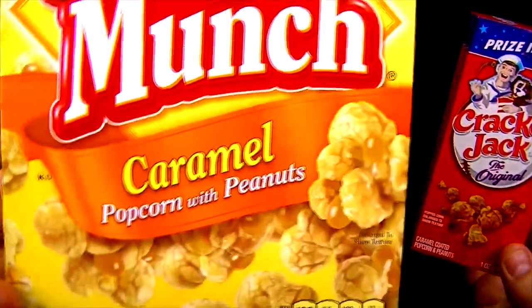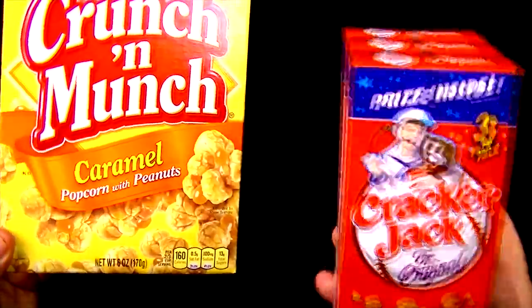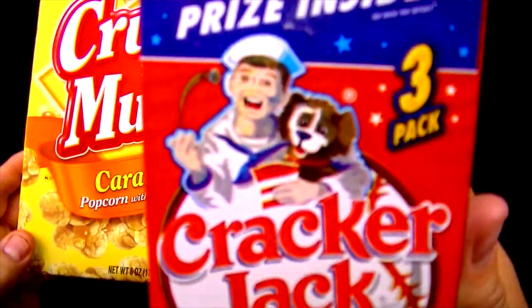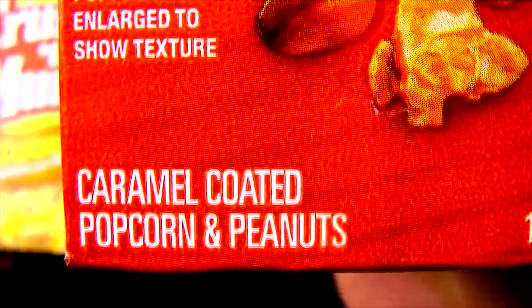On the left, weighing in at 6 ounces, is Crunchin' Munch Caramel Popcorn with Peanuts. And on the right, weighing in at 1 times 3 — 3 ounces — is Cracker Jack, the original caramel-coated popcorn and peanuts.